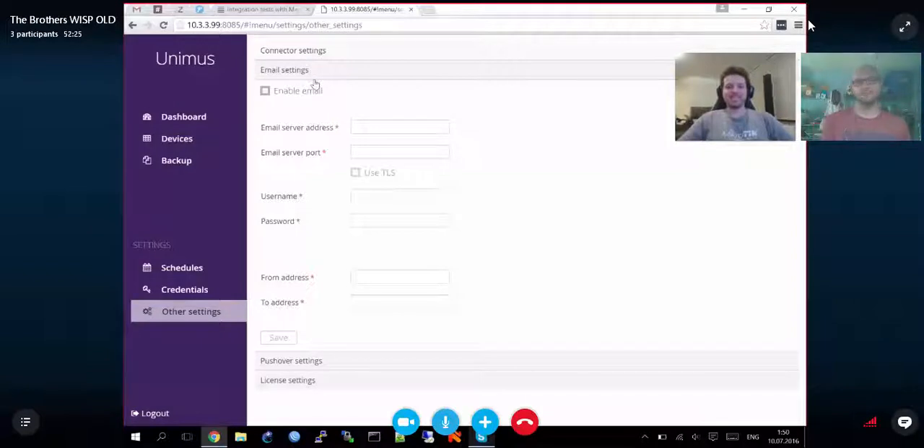There are forums at forum.unimus.net with tutorials, how-tos, discussions, a known issues list, and feature requests. Currently there's no multi-admin support, but it's on the to-do list. There is at least a single admin set of credentials to log in and authenticate.